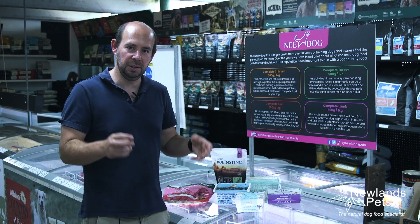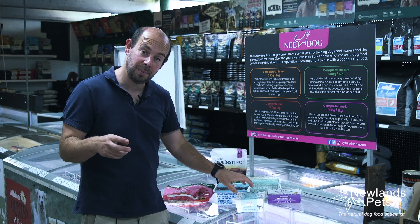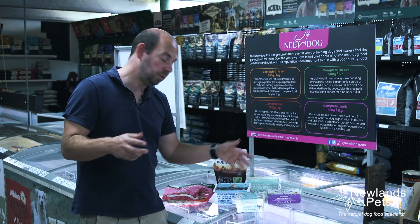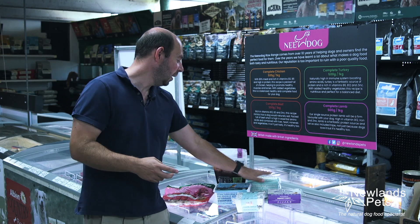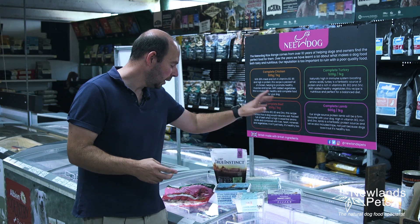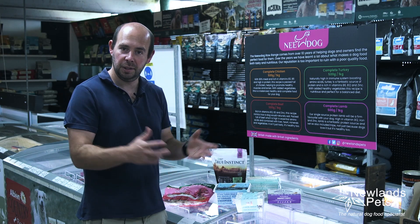What I'm talking about here is very young puppies — ones that have potentially been weaned — but there is weaning paste as well. I just randomly went around the shop: we've got puppy weaning paste here from Paleo Ridge and one from Natural Instinct.